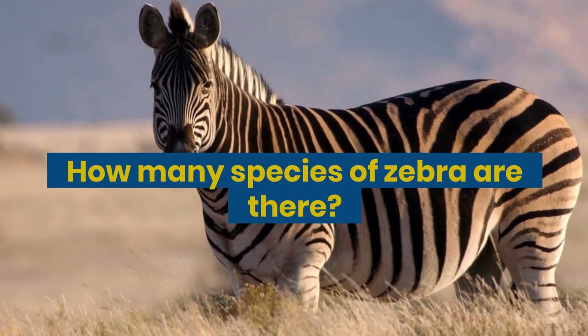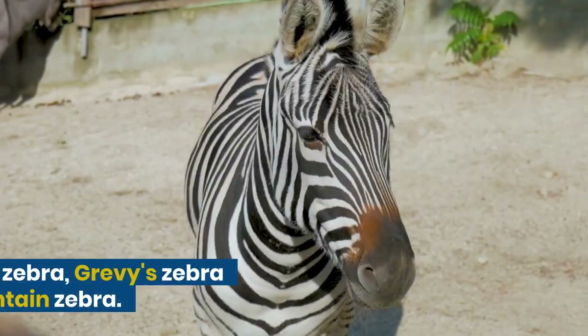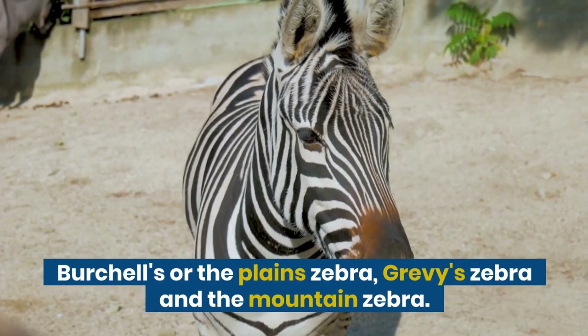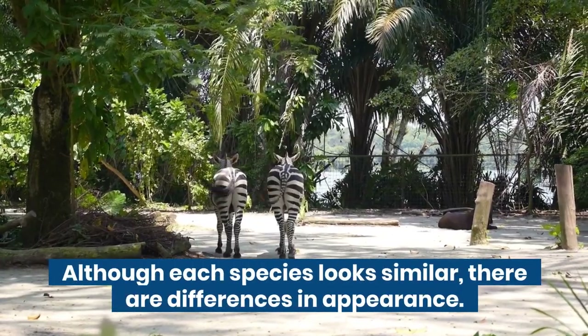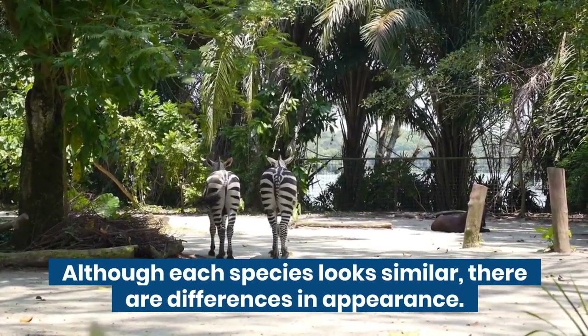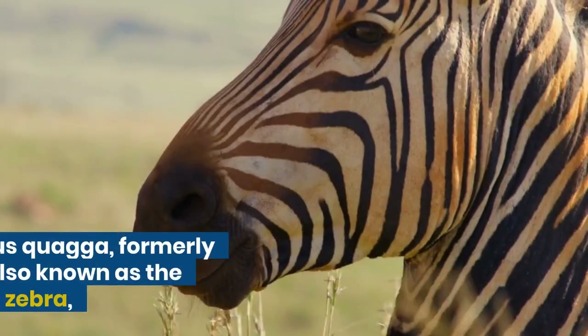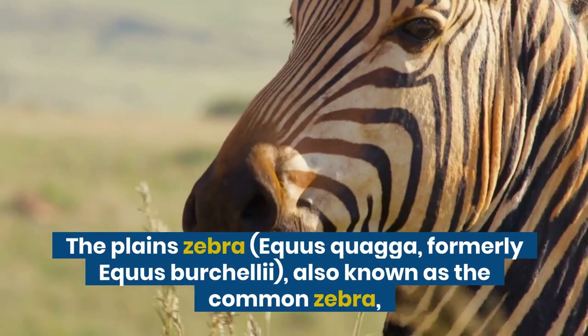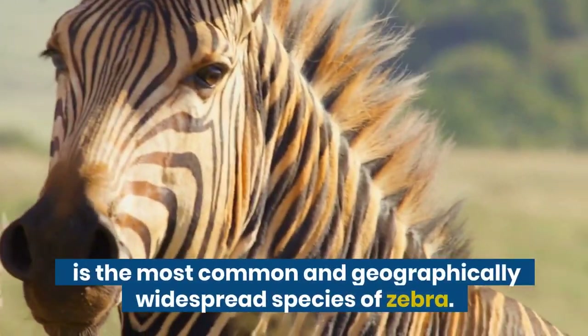How many species of zebra are there? There are three species of zebra: the plain zebra, the Grevy's zebra, and the mountain zebra. Although each species looks similar, there are differences in appearance. The plain zebra, Equus quagga, formerly Equus burchellii, also known as the common zebra, is the most common.